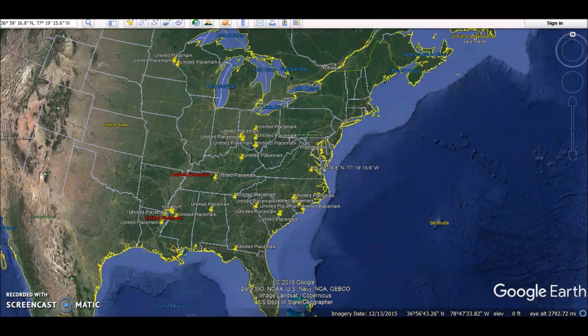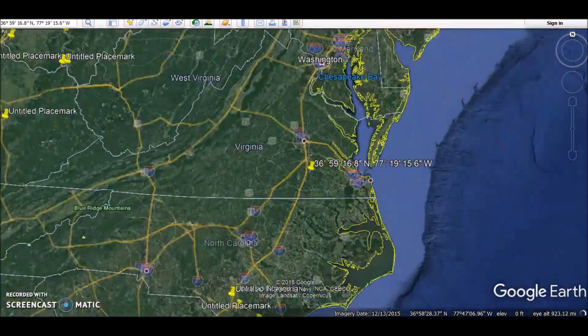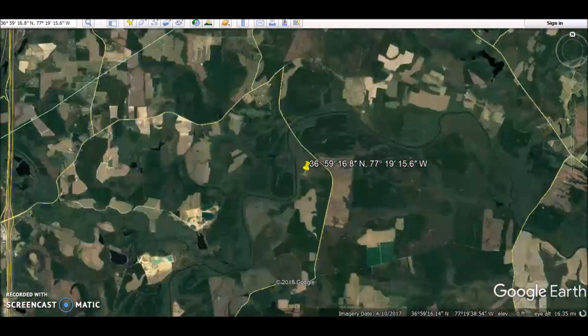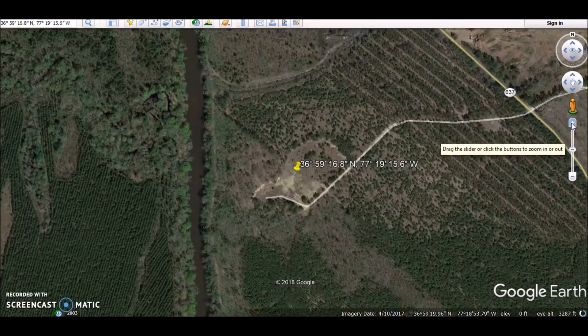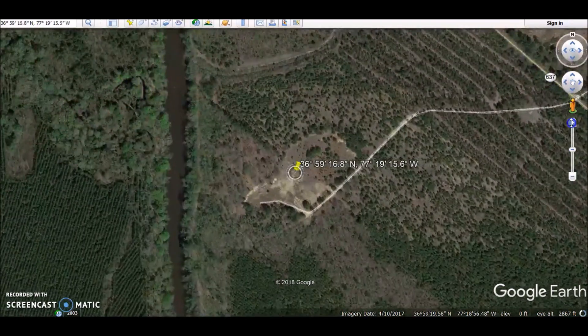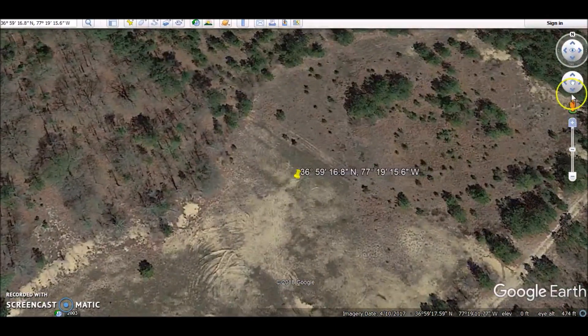Hey everybody, I have a video here for you today. In my Ancient America series, we are learning the term Ancient America goes back quite a long time, and today we're going to go down to a site that is one of the earliest known in the ancient United States. This is called the Cactus Hill Archaeological Site, located in Virginia, and what was found here really makes historians and archaeologists reconsider what they thought.